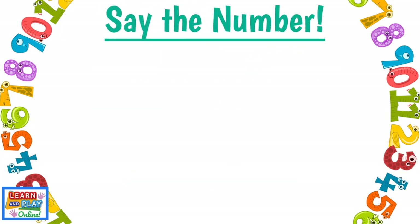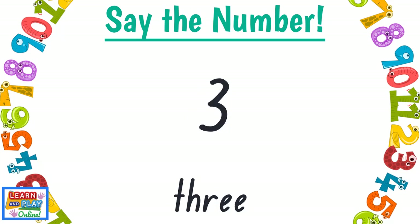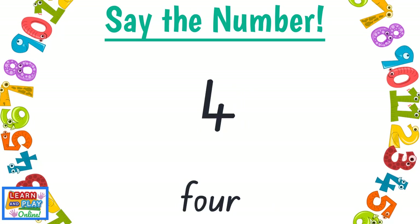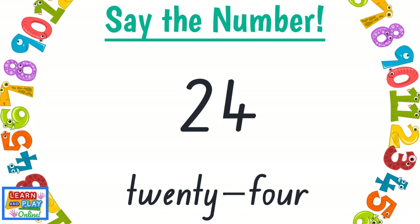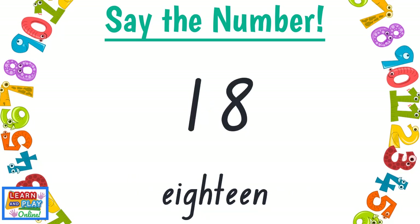Say the number! 5, 9, 12, 3, 17, 4, 20, 24, 7, 18.